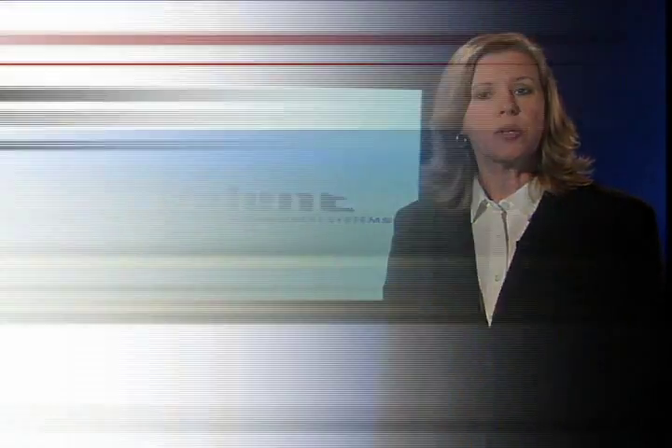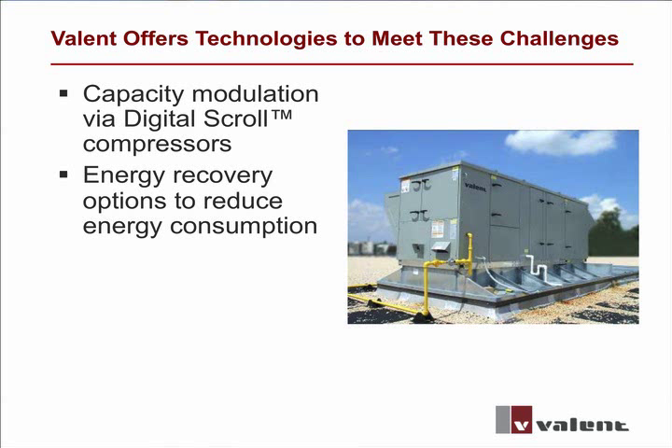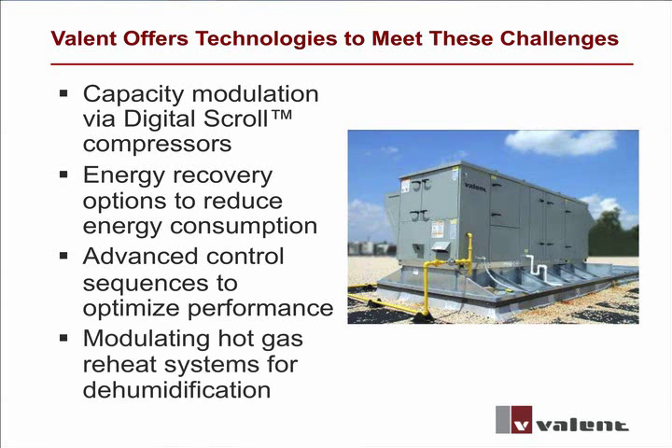A number of technologies do exist to help meet these challenges, including capacity modulation via digital scroll compressors to precisely track building loads, energy recovery options to improve efficiency, advanced control sequences to optimize unit performance, and modulating hot gas reheat to achieve accurate control while dehumidifying.